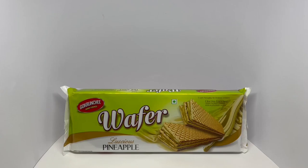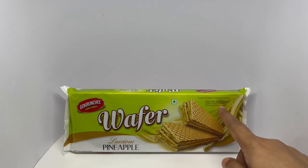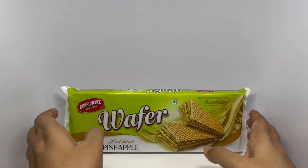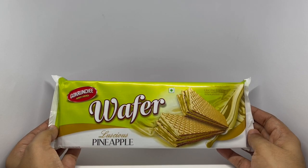Let's take a look at these wafers. These are by Go Crunchy — glucose enriched crispy wafer layered with flavored cream. Luscious pineapple is the flavor. Quite a beautiful looking packaging.